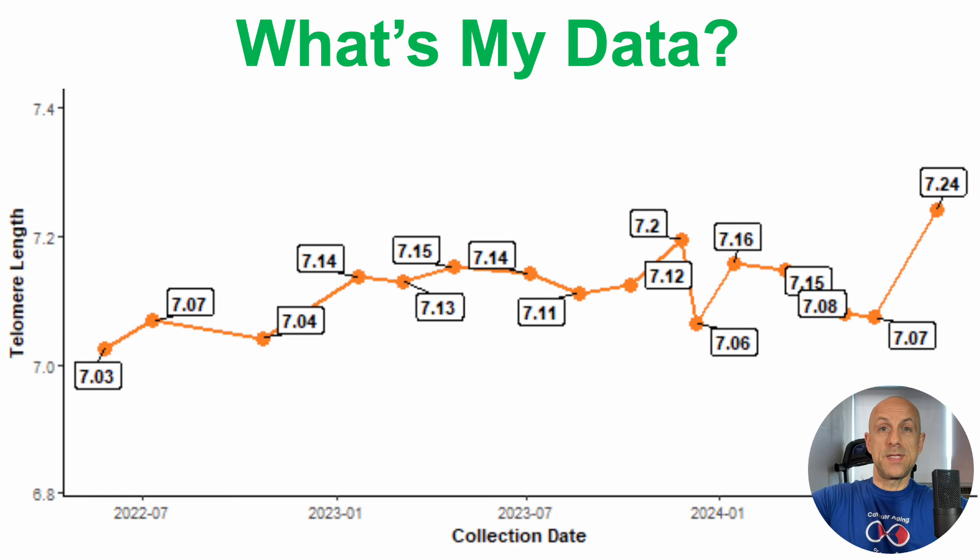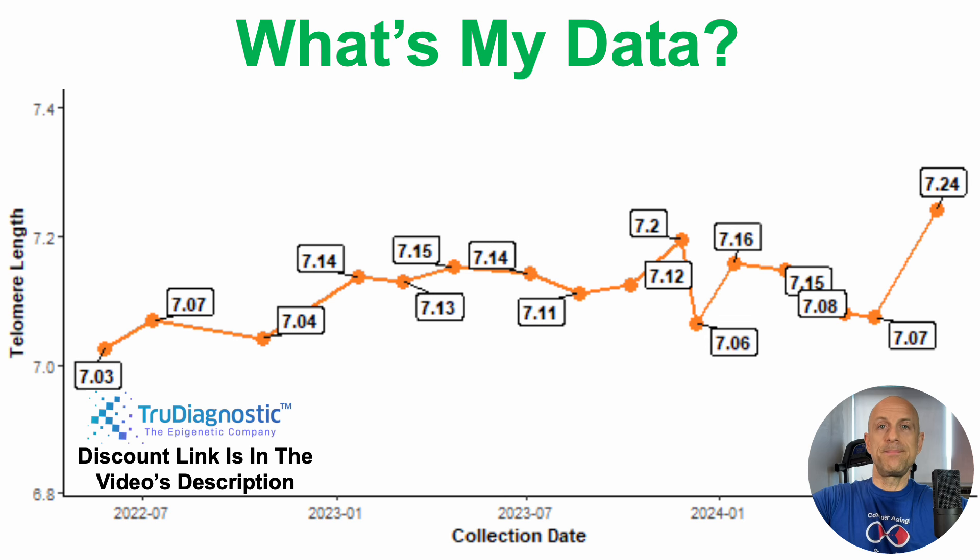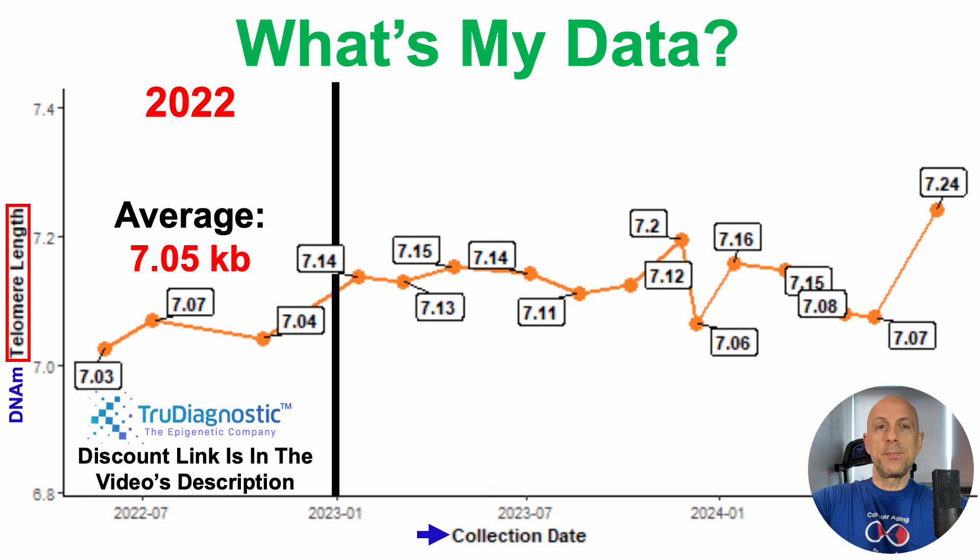Starting with what's my data — these data are generated by TrueDiagnostic. If you want to measure your own telomere length, there's a discount link in the video's description. On the y-axis, we've got telomere length, but note that this is a DNA methylation-based estimation of telomere length, which may be a better measure than standard ways to measure telomere length, at least in terms of all-cause mortality risk. On the x-axis, we've got the collection date. In 2022, over three tests, average telomere length was 7.05 kilobases.